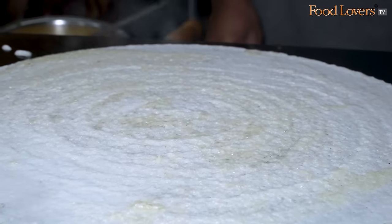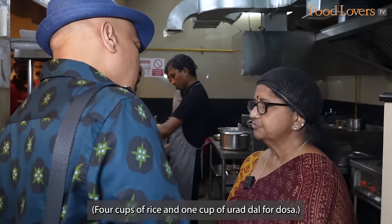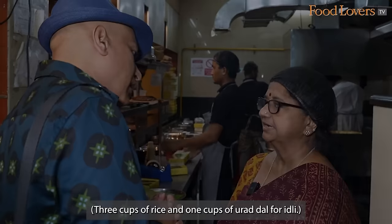The ingredients are different — they put only rice and urad dal. The ratio typically is 4 is to 1 for rice, and 3 is to 1 for urad dal, for the dosa.